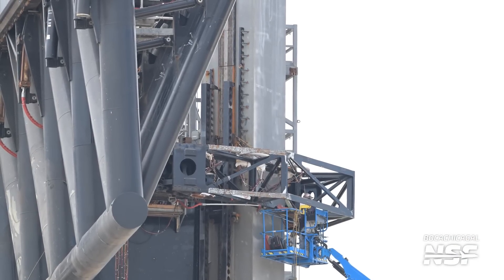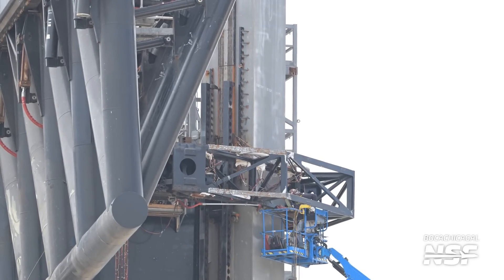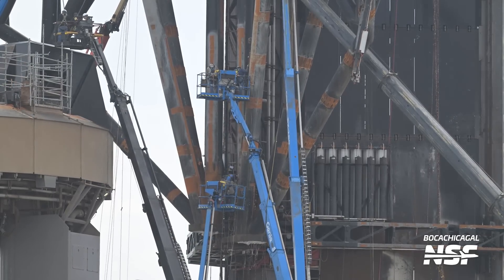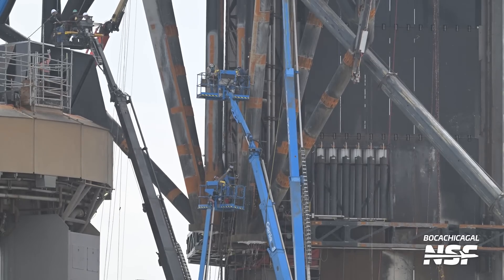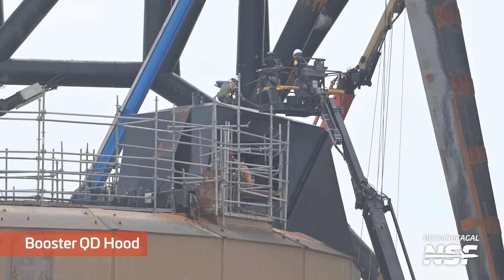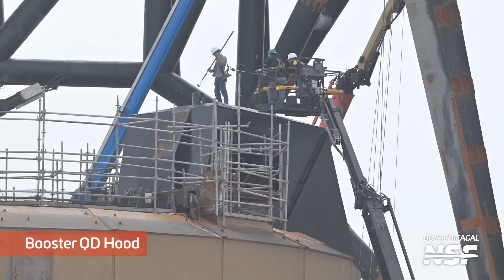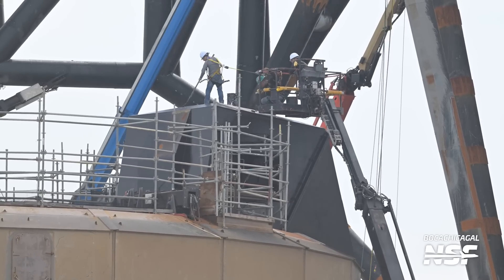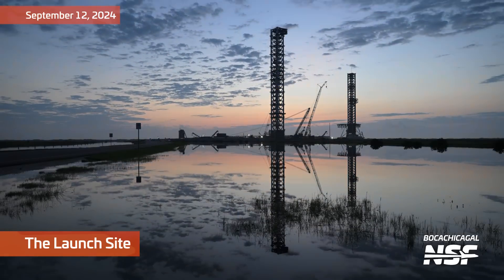Still working on the carriages as well. It looks like they put in some reinforcements to keep the chopstick tracks — the skates — from hopping off the rails, because it's going to be an awful lot of force when it goes from just hanging there to catching a rocket. A lot of work on the booster QD hood as well — looks like they're painting, or more properly coating, the top of it.